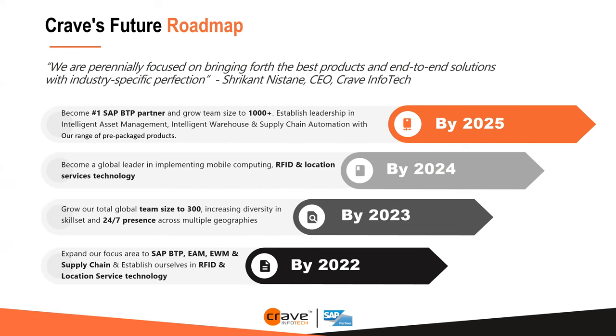Our growth path and goal is to expand focus in BTP, EAM, EWM, and supply chain, and establish ourselves as the RFID and location services technology provider. Currently we are a 150-person team with plans to grow to 300. By 2024 we would like to be the global leader in RFID and location services, and by 2025 our goal is to become a 1,000-person company with focus on EAM, intelligent warehouse, and supply chain automation.